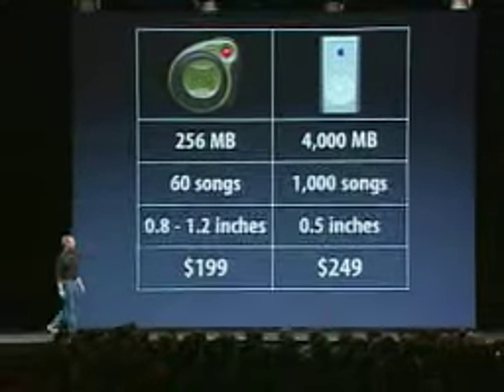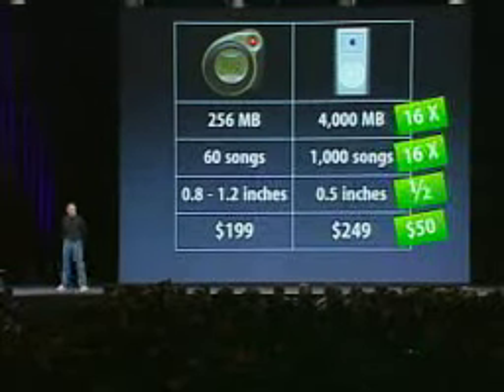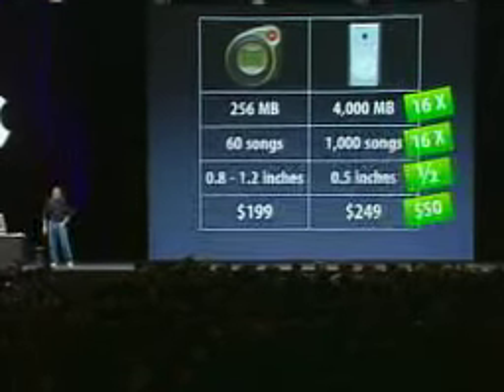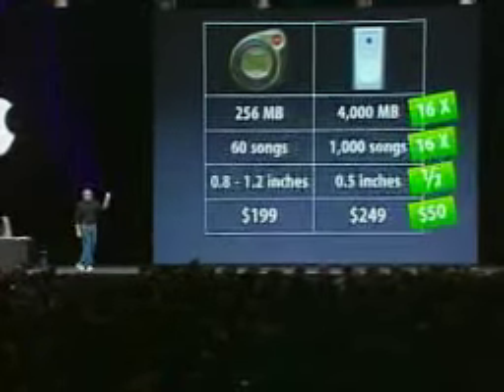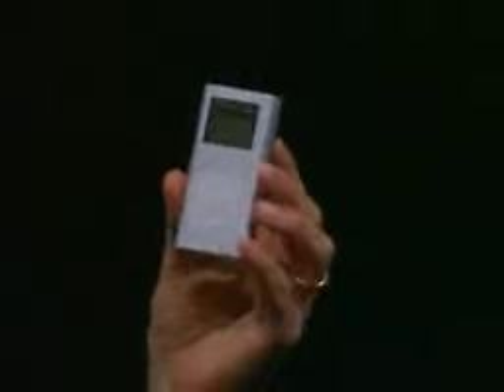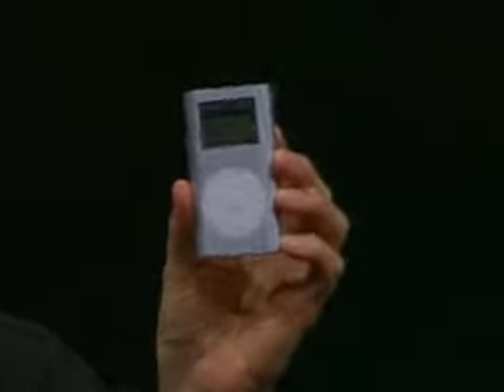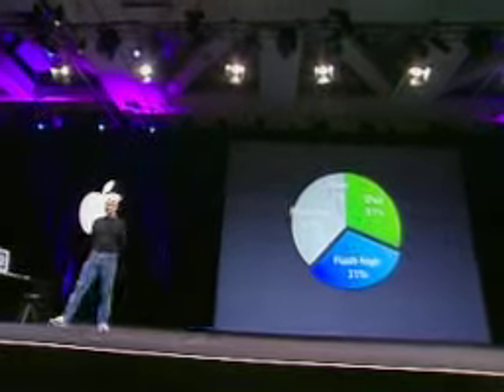There are two accessories for the iPod Mini: a dock and an armband, because this is great for running. So if you take a look at this and compare it with these flash players: 16 times the music, half the thickness, $50 extra. And here's what one looks like right here. They're really, really beautiful. They're quite nice, and they are quite small — you can see the thickness right here. They're really unbelievable. The iPod Mini is designed to go after the high end of the flash market, and we think it's going to do very well doing exactly that.